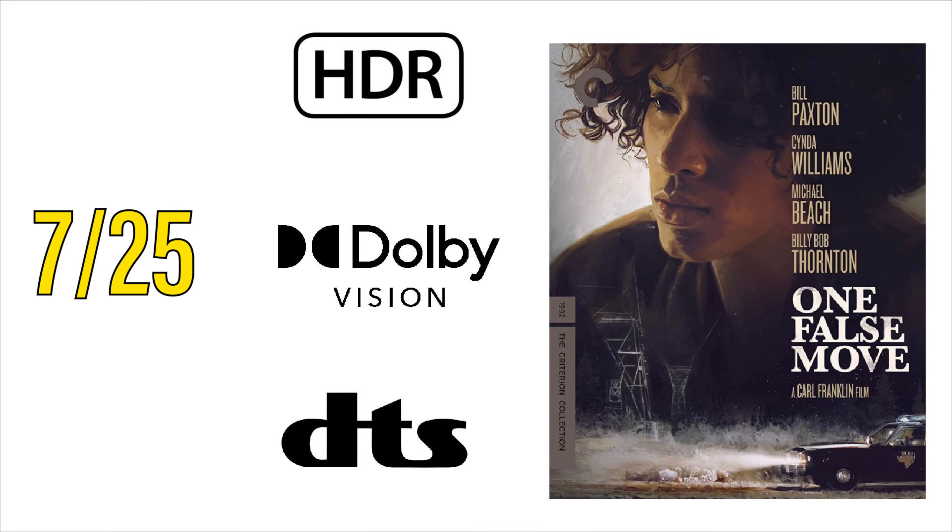And lastly from Criterion's July slate will be One False Move coming to 4K. HDR and Dolby Vision have been confirmed, along with DTS audio. I've actually never seen this one, so I'll be looking forward to doing a blind buy and picking it up as part of the Criterion sale in July.